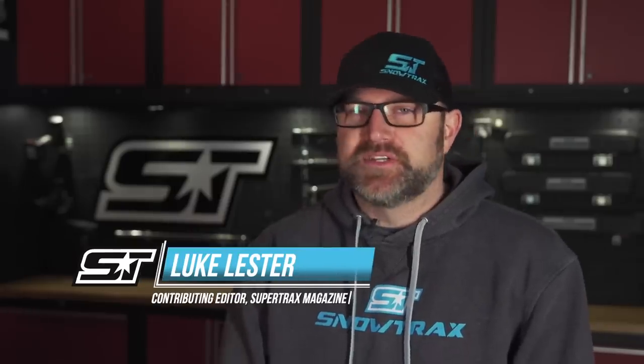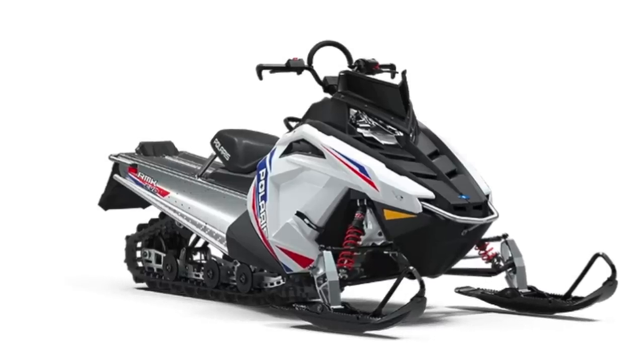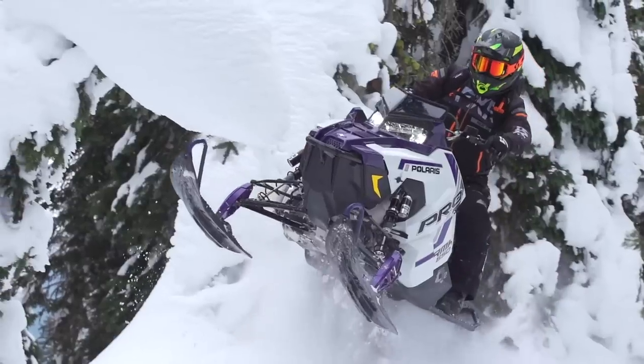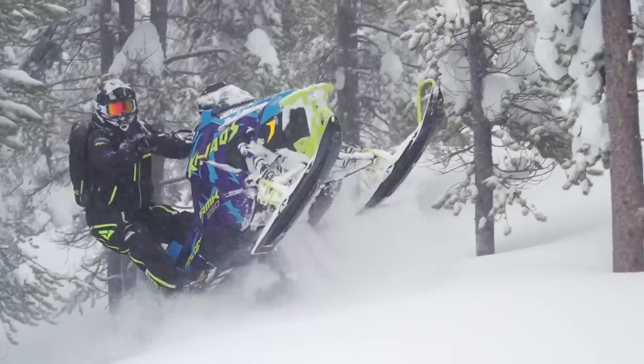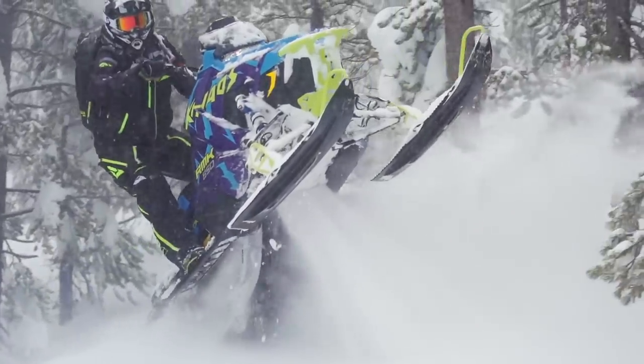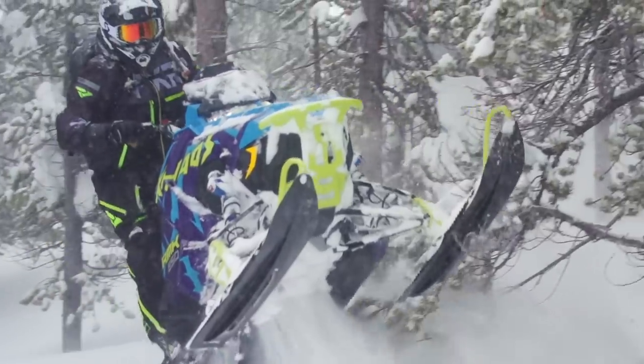Now let's talk about RMK. There are a few new models here that aren't going to surprise anybody, but there are a few new pieces of technology that are very likely going to one-up the competition. You can still get the RMK Evo, Axis RMK 144, Axis RMK Pro, and Axis RMK Chaos in 2022. They all remain unchanged and are available in 850 and 600 engine options and with both chain case and Quick Drive 2 drivelines.